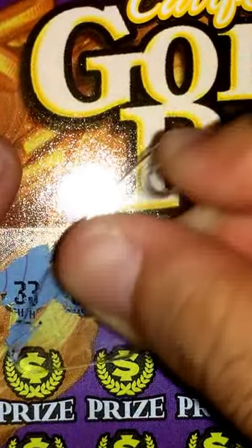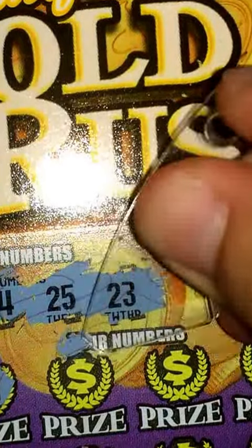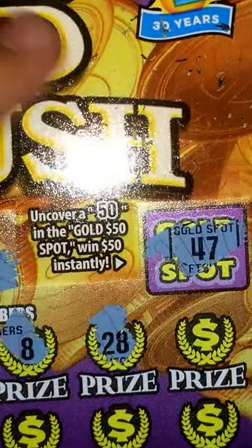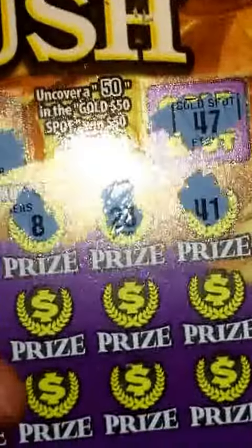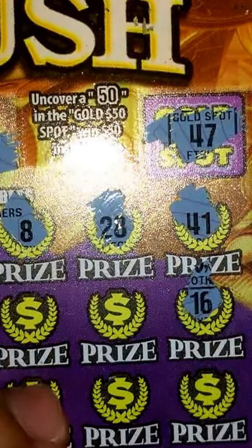Let's zoom in here, move this out of the way, and start with this top line. First scratch: 35, don't have that — nothing. 24, nope. Nothing. 28, nope. 41, nothing there. Okay, now let's go check out this bottom area.